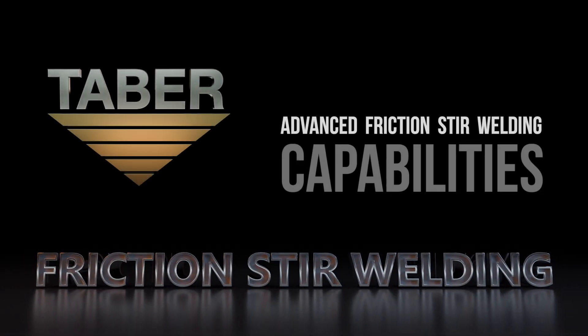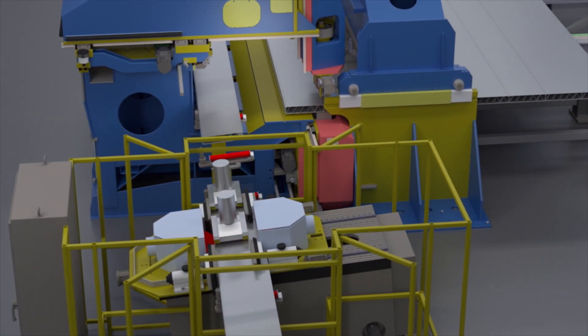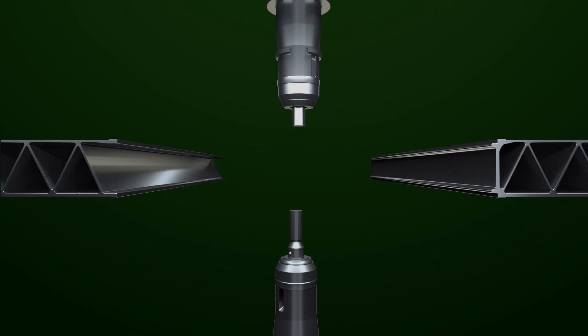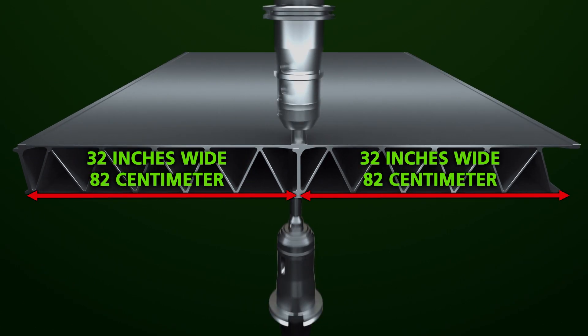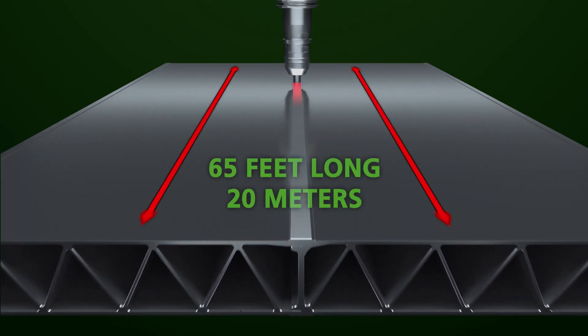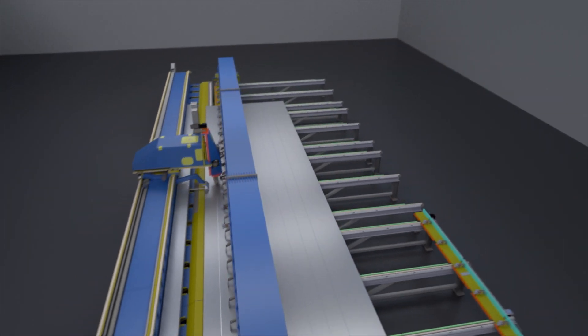Something big is happening at Tabor. Friction stir welding has been added to their already extensive portfolio of capabilities. Tabor's new FSW capabilities include simultaneous two-side welding, double wall hollow extrusions up to 6.25 inches tall and 32 inches wide, and accepts links up to 65 feet long.